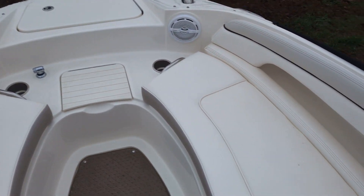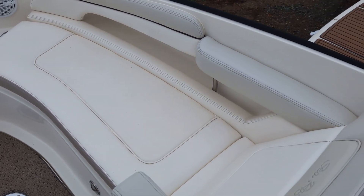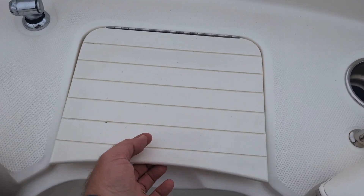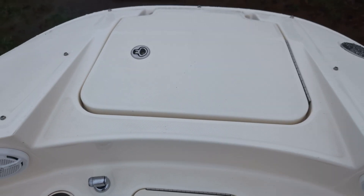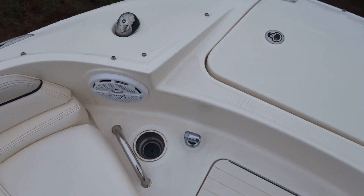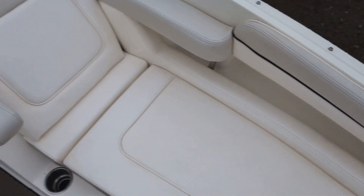As you can see, it's got lots of leg room in the front. It's got a built-in cooler, boarding ladder, anchor storage locker underneath this front lid, and fold-down armrests.